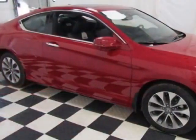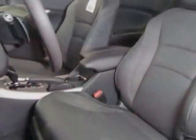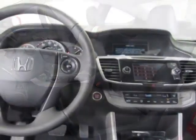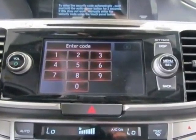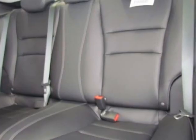This Accord Coupe boasts a 2.4-liter engine and has a CVT transmission. Additional options for this vehicle include power passenger seat, auxiliary audio input, sunroof, and driver airbag. Call 888-285-8360 or email our friendly sales staff today to schedule a test drive.